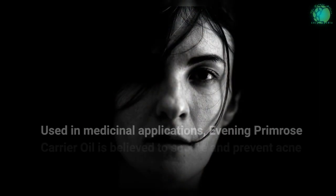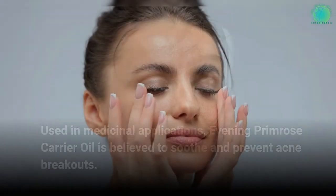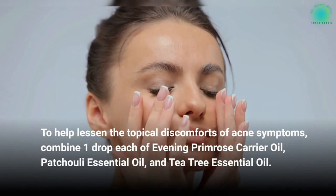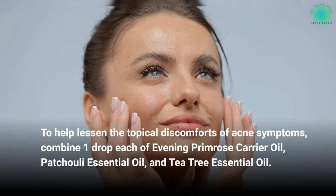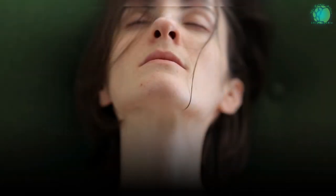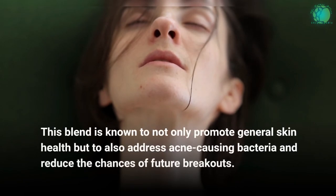Used in medicinal applications, Evening Primrose carrier oil is believed to soothe and prevent acne breakouts. To help lessen the topical discomforts of acne symptoms, combine one drop each of Evening Primrose carrier oil, patchouli essential oil, and tea tree essential oil. This blend is known to not only promote general skin health but to also address acne-causing bacteria and reduce the chances of future breakouts.